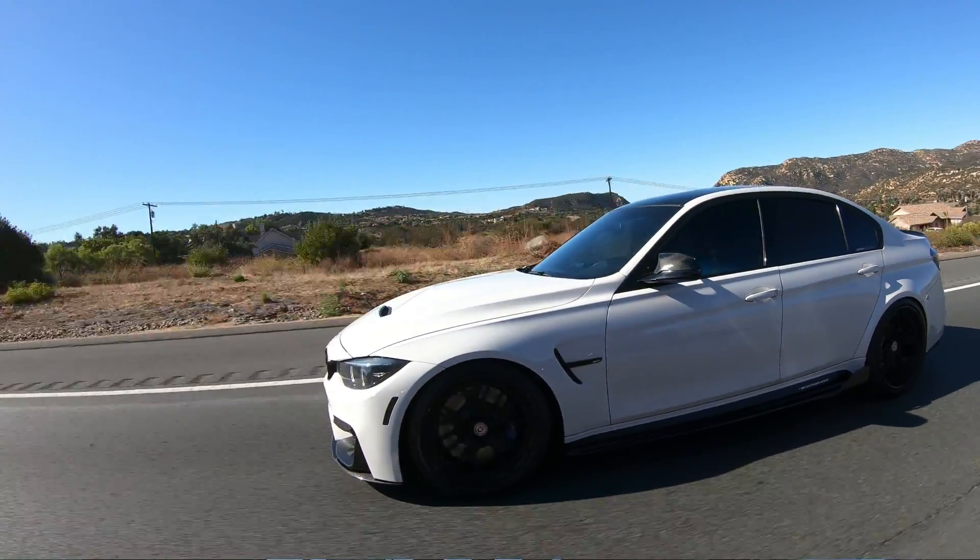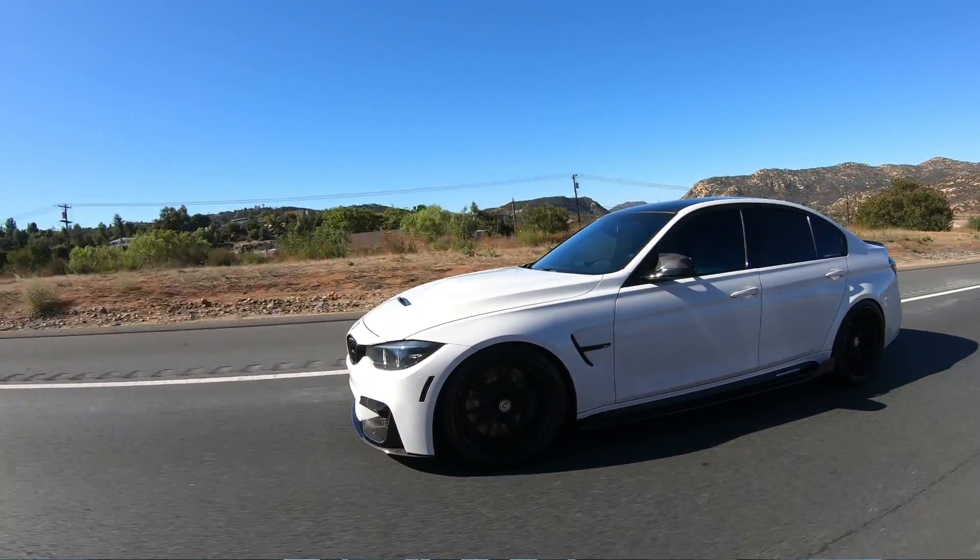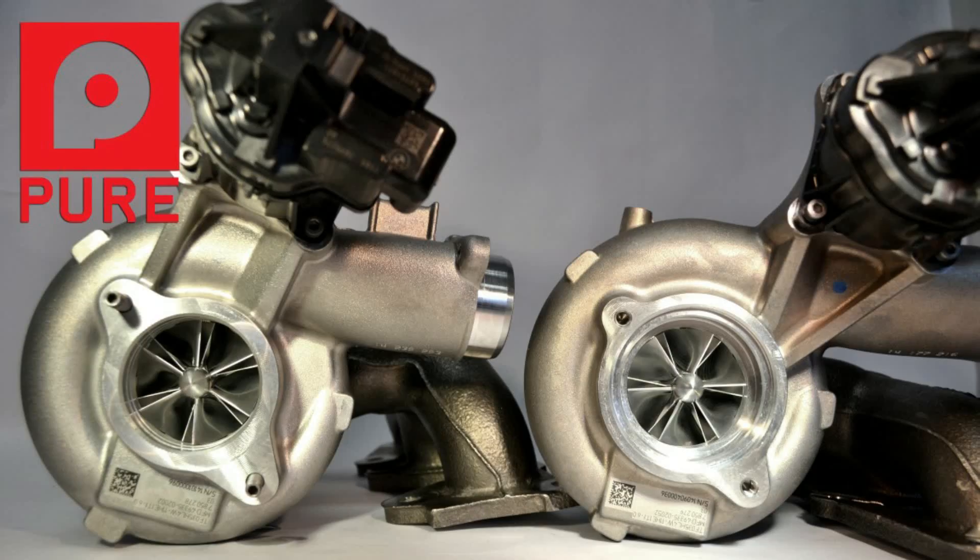Now 425 horsepower is a lot of power for most owners, but there are some owners that are totally insane. Thankfully, Pure Turbos can cater for the insane M3 or M4 owner. They make larger turbos for these cars that enable the car to produce over 800 horsepower at the wheels. Now I'm blessed to know one of these insane owners, and I'm thankful for the opportunity that he's given me to drive his car.